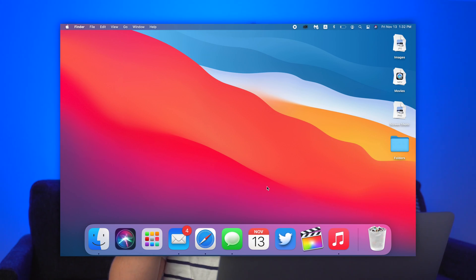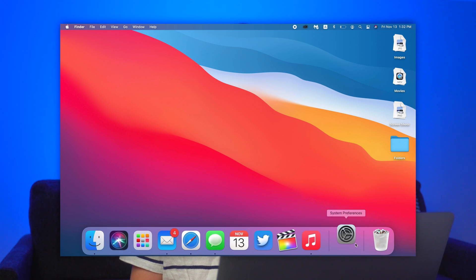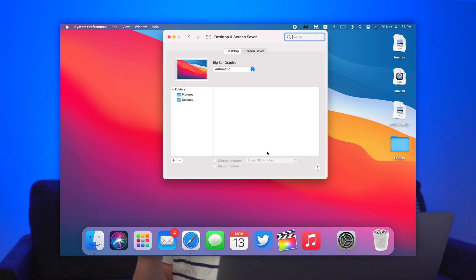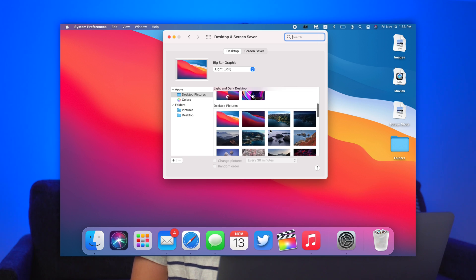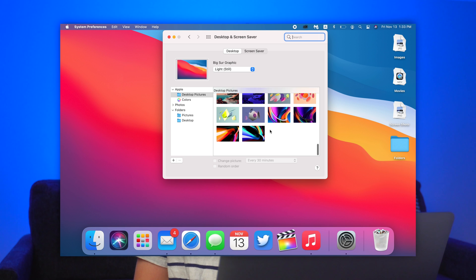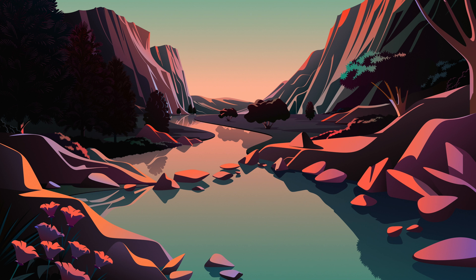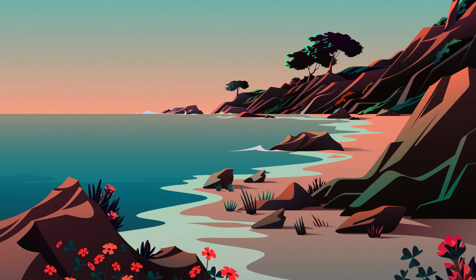My last favorite feature is the new wallpapers. Let me take you through the wallpapers that are available — you just go to System Preferences, then Desktop and Screensaver. There are tons of new wallpapers, plus some from Catalina as well. There are new ones of the ocean and some we've seen on iPhone and iPad. The newest wallpapers include: Big Sur Dynamic, the Cliffs Dynamic (an illustrated wallpaper), the Lake Dynamic, the Desert Dynamic, the Beach Dynamic, Big Sur Graphic Light, and Big Sur Graphic Dark, as well as all the rest from before.